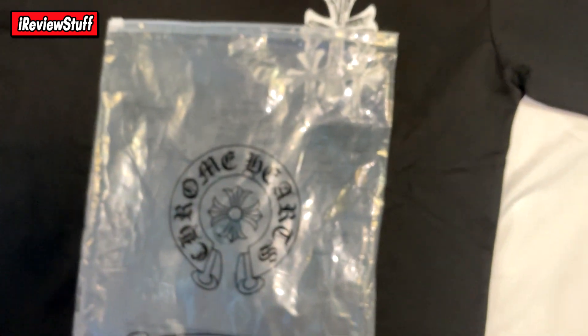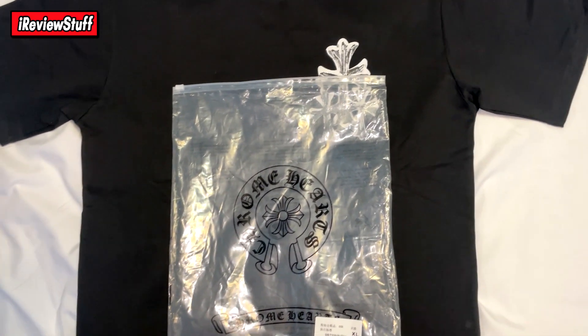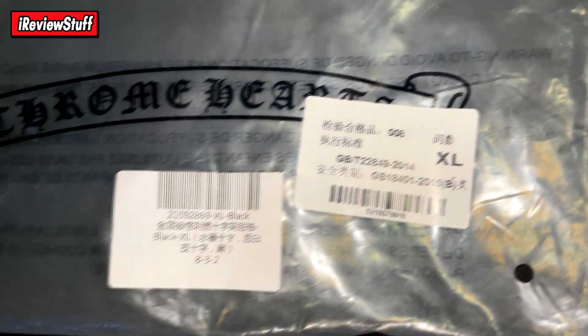I don't condone buying any of the stuff shown on my channel, but you guys do what you want with your money. Anyway, here is the bag — you get this little bag with the t-shirt. It says Chrome Hearts on there with some sizing info. I'm not sure if this is how a retail shirt comes, because I'm not paying that much for a tee. Either way, you get a nice little baggy — nice presentation.